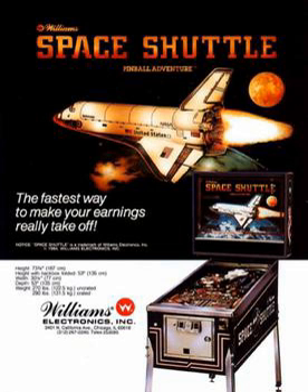The table is included in Pinball Hall of Fame: The Williams Collection.